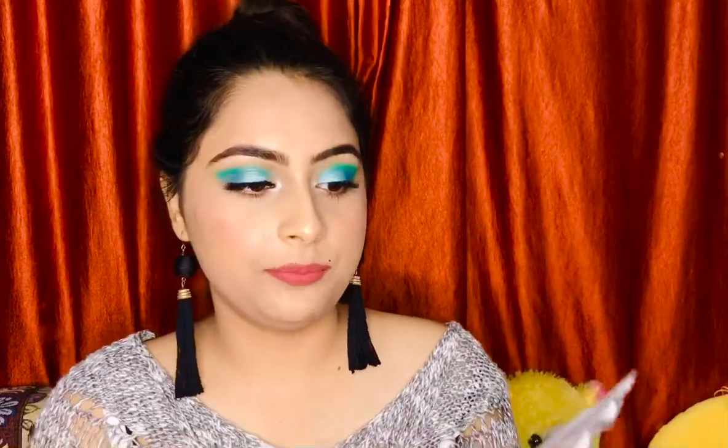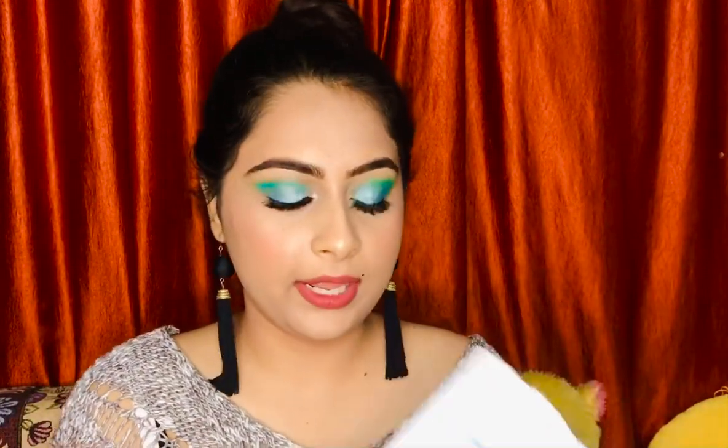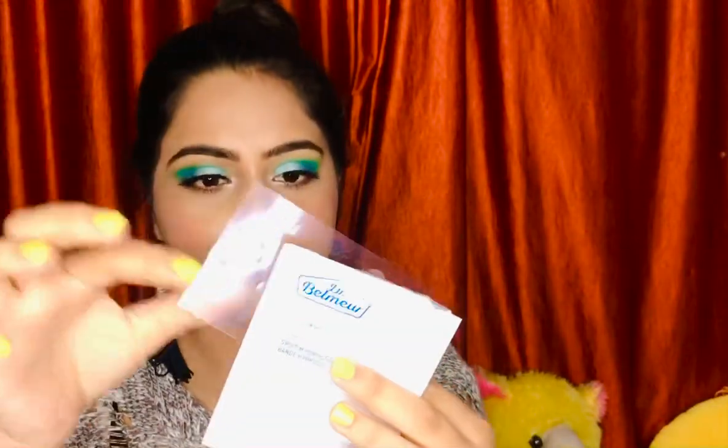Starting with the Dr. Bellmer acne patches — it has 80 patches and the MRP is ₹790, but I got it at a discount for around ₹670. I'll mention all the discounted prices in the description box below. These are really good — you put the patch on a pimple overnight and you see all the gunk and dirt coming out. It comes in a pouch with sheets you peel off, apply to the acne area, remove the next day, and your acne will be gone in about two days.